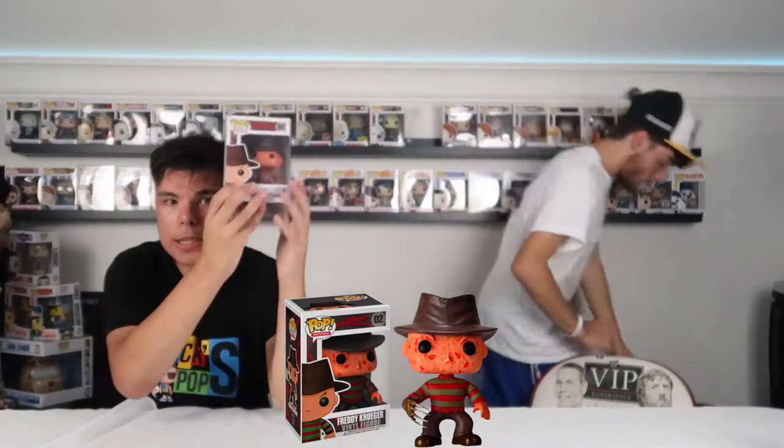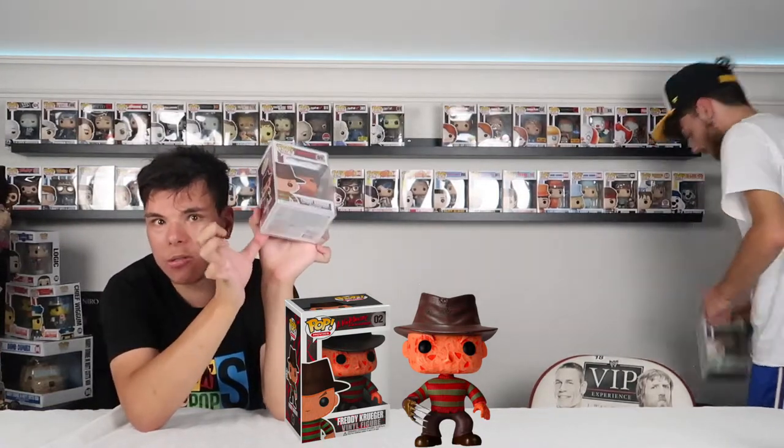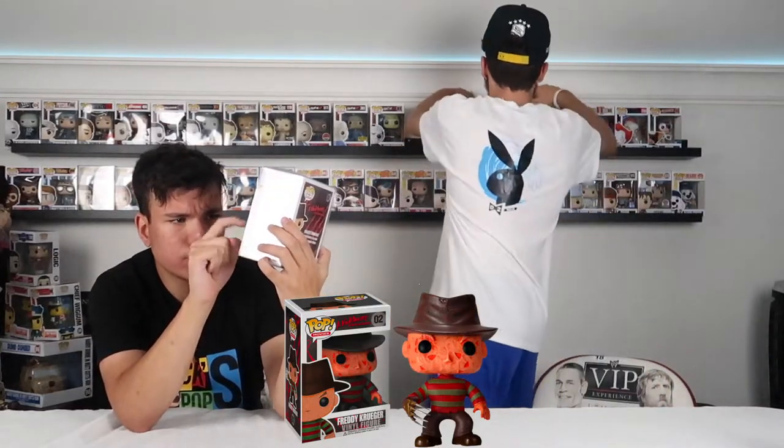This is Freddy Krueger from Nightmare on Elm Street. I don't have this one, but I do have this one that looks kind of like Lego — it's called 8-bit. There's one that glows in the dark, one that goes in a pretty shirt, one where he's bald without the hat and has both syringes as a hand — that one's pretty expensive too. And then the 8-bit one.